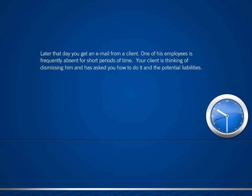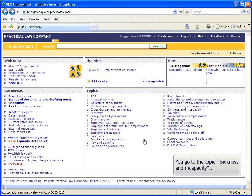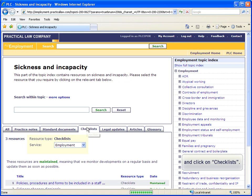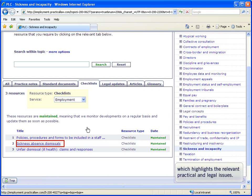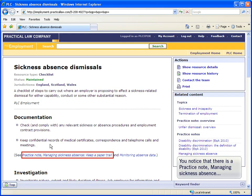Later that day, you get an email from a client. One of his employees is frequently absent for short periods of time. Your client is thinking of dismissing him and has asked you how to do it and the potential liabilities. You'd like to make a list of practical pointers to give you an overview of the issues to discuss with your client. You go to the topic Sickness and Incapacity and click on the Checklists tab. Here you find a useful checklist, Sickness, Absence and Dismissals, which highlights the relevant practical and legal issues. You notice there's also a practice note, Managing Sickness and Absence, which explores these issues in more detail.